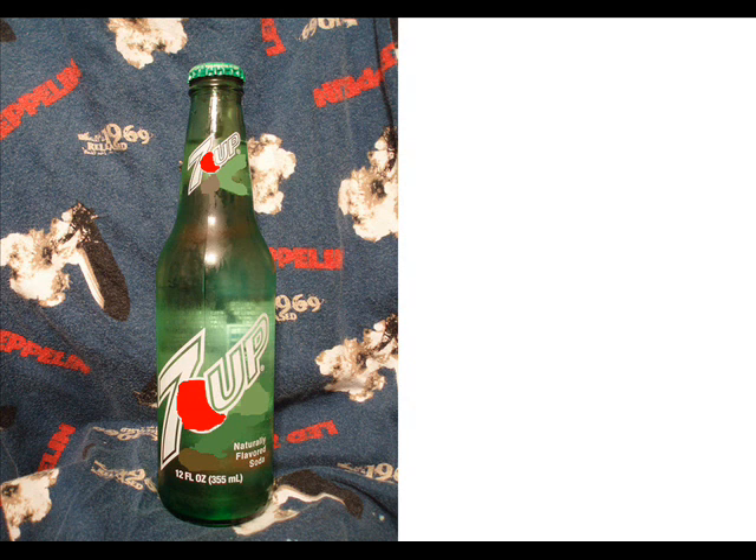In 7up with high-fructose corn syrup, the ingredients are carbonated water, high-fructose corn syrup, citric acid, potassium citrate, calcium, and sodium EDTA. It basically has all the same nutrition: 45 sodium, 59 total carbohydrates, 38 sugars.